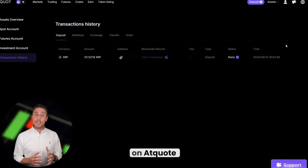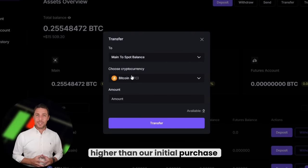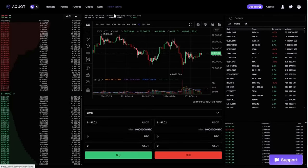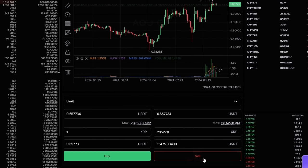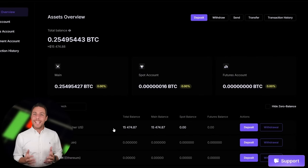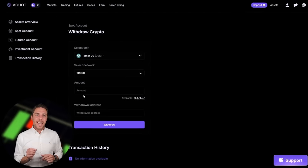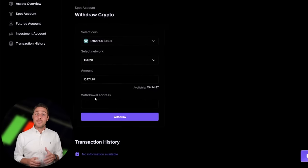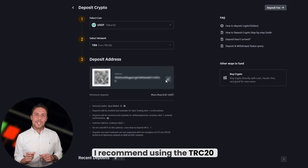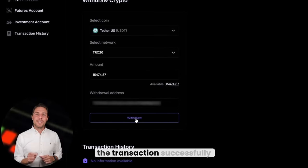Once we receive XRP on Aquat, we proceed to the trading page and sell the coins at a price that's 10-13% higher than our initial purchase. With an initial investment of $8,000, you can earn a profit of $800 or more. To withdraw the funds to a crypto wallet, navigate to the Withdraw tab, enter the wallet address from platforms like Coinbase, Binance, or Bybit, and for quicker transactions and lower fees, I recommend using the TRC20 network. Click Withdraw to complete the transaction successfully.